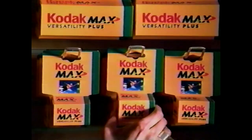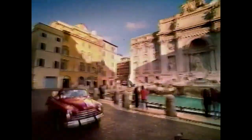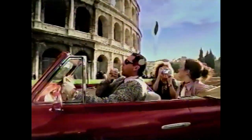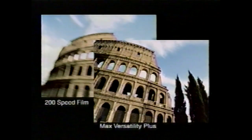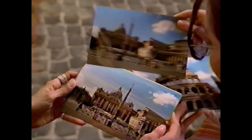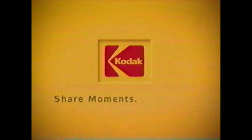New Max Versatility Plus is Kodak's most versatile film ever. It even works in fast action. While other films may blur, you get crystal clear pictures more often with Versatility Plus. I should have tried your Kodak film. We have that in Spagna. Share the moment, share the light.